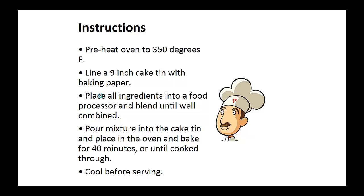Instructions: Preheat your oven to 350 degrees. Line a nine inch cake pan with baking paper. Place all the ingredients into a food processor and blend well until all combined. Pour this mixture into the cake tin and place in the oven and bake for 40 minutes or until cooked through. Cool before serving.